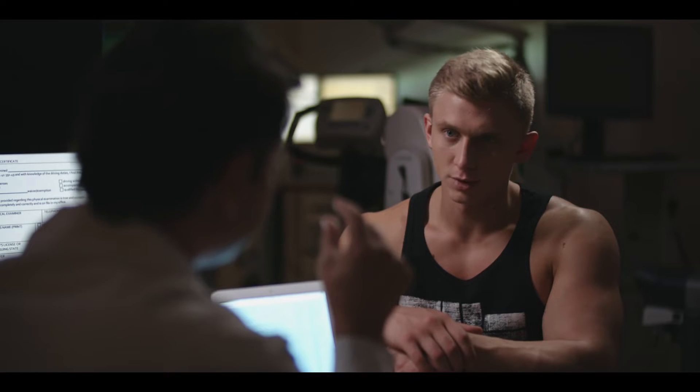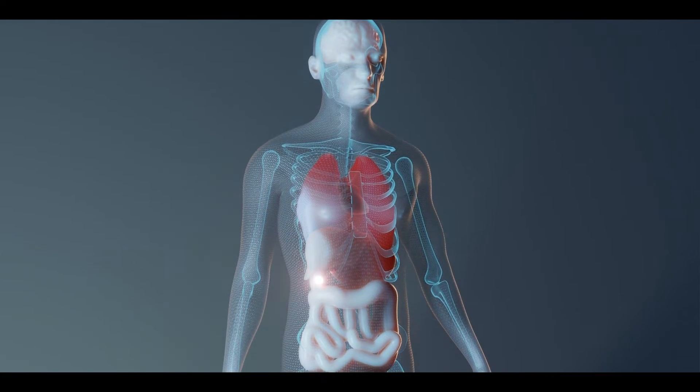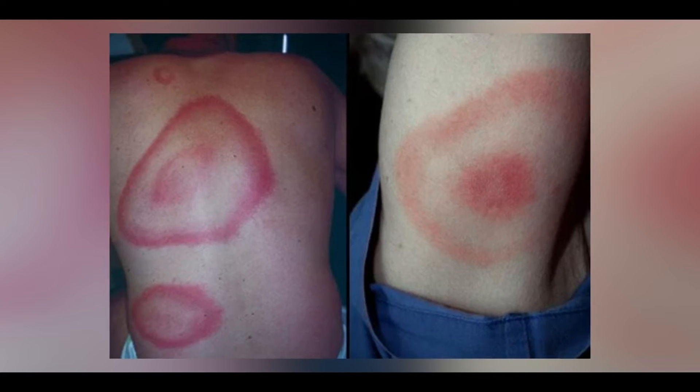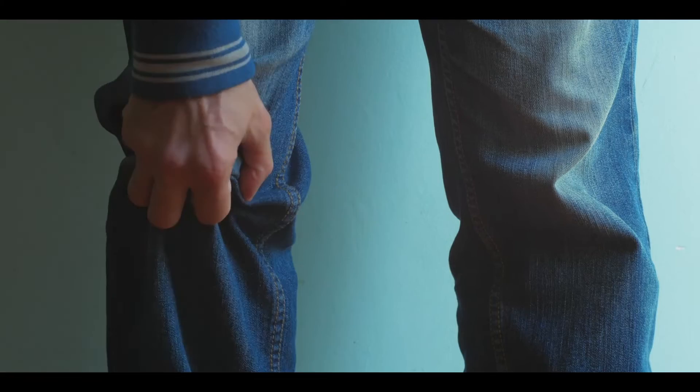If Lyme disease cannot be diagnosed at this stage, the bacteria multiply and spread from tissues to organs, causing various symptoms in the body. Major symptoms of Lyme disease include skin rashes, facial paralysis, weakness of joints and bones (also called arthritis), and memory loss.